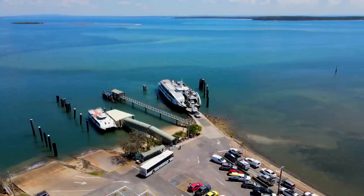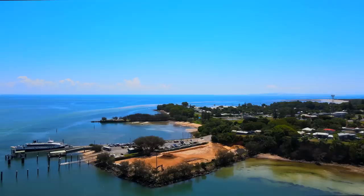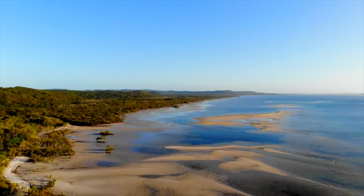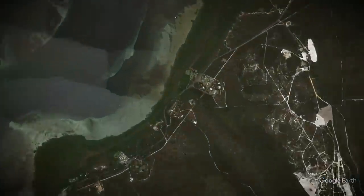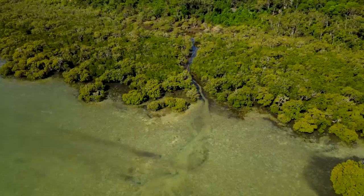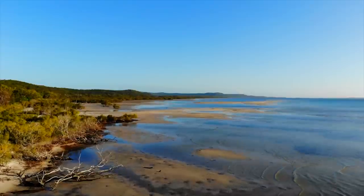Our adventure today starts off with a short ferry ride from the mainland across to the island. You can almost instantaneously feel a different energy when you first arrive. Our first stop is Myora Springs, facing inland on the western side of the island. This is one of the island's hidden gems — a pristine natural spring that feeds right into Moreton Bay.